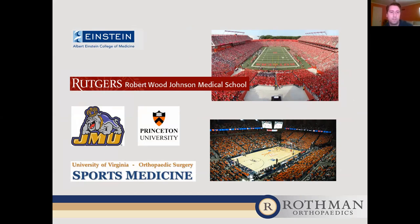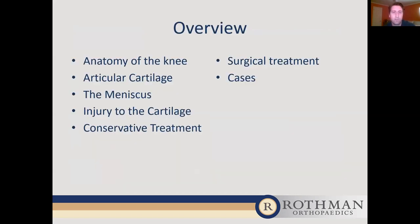I treat patients from adolescent age all the way up into their 80s. Tonight's overview: we are going to talk about anatomy of the knee, articular cartilage in general, the meniscus, injury to the cartilage, conservative treatment, surgical treatment of cartilage injury, and cases.